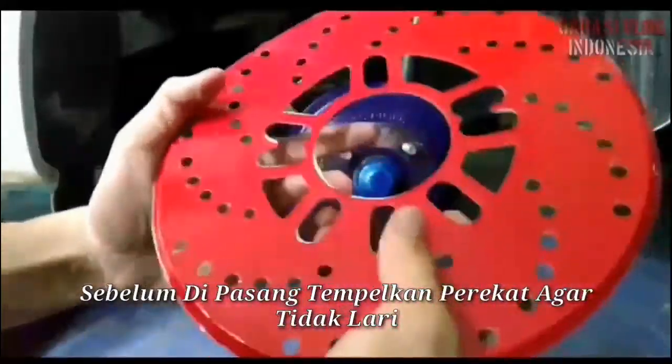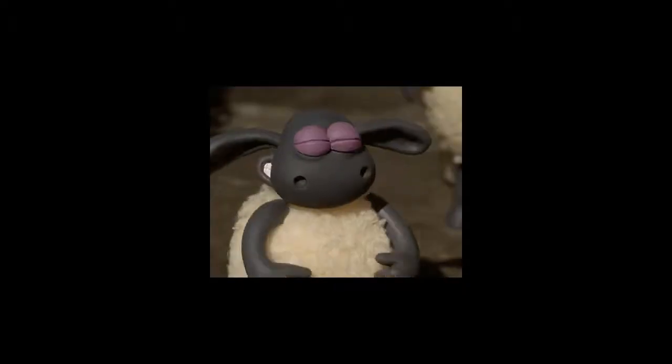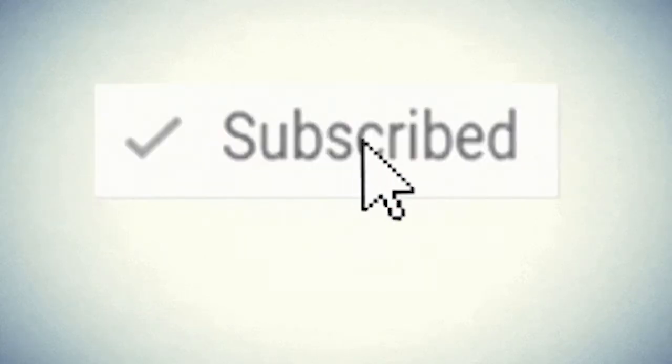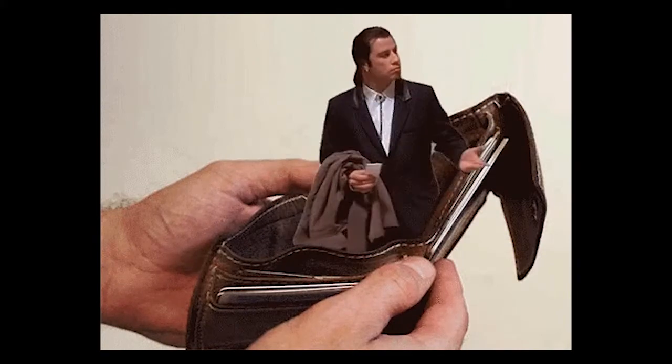Anyways, thanks for listening to me ramble on about the crap that goes on in my head. I hope you all enjoyed it. If you did, leave a like and subscribe like I said earlier, and go check out the rest of my channel. Don't waste your money on stupid stuff — do proper stuff instead. Check you guys in the next one. Cheers.